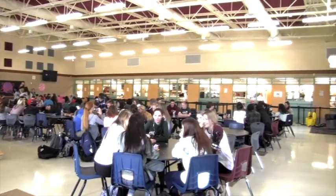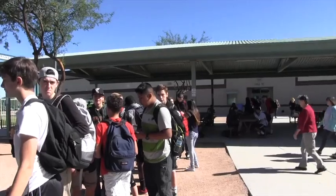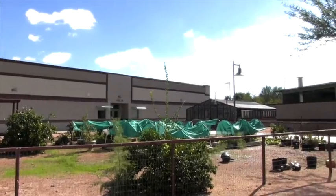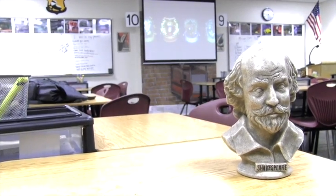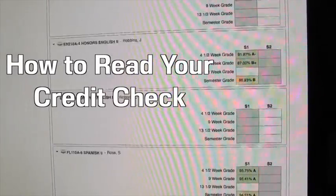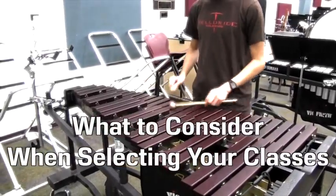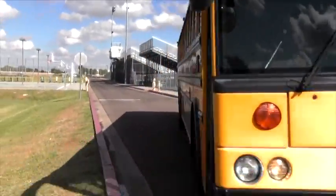This video is going to explain the course selection timeline, graduation requirements, university entrance requirements, typical core subject pathways, how to read your credit check, what to consider when selecting your classes, and how to enter your selections on Infinite Campus.